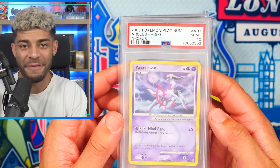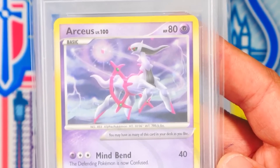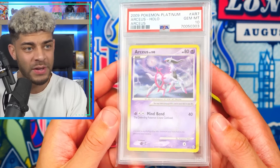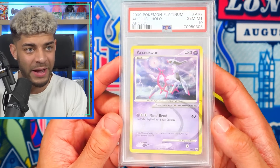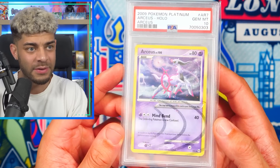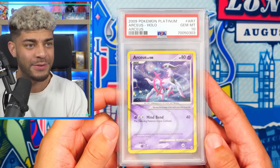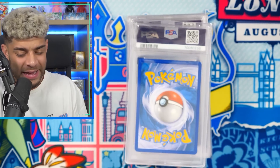Up next, we have my favorite AR card from the set Platinum Arceus. There is a subset in that set called the ARs, and this is AR7 — the first ever AR I pulled. I also managed to get it in a PSA 10, which is amazing. You have the holo bleed on this as well, and the holo pattern on this card is beautiful. This is also pop 21, so there are only 21 in the world in a PSA 10. I've graded so many of these and got so many nines, but I finally have one in a PSA 10.